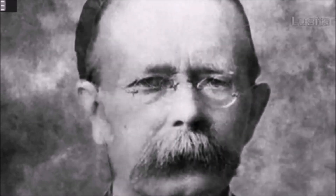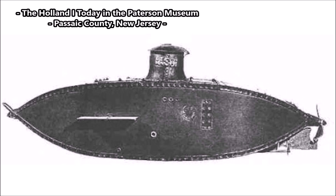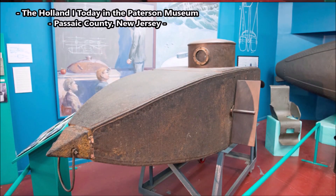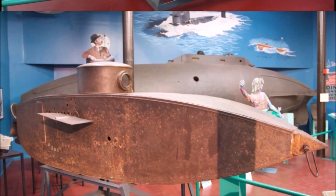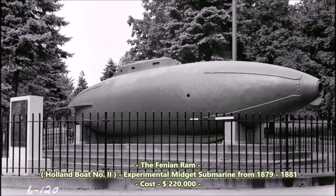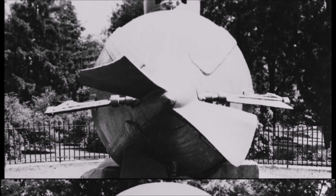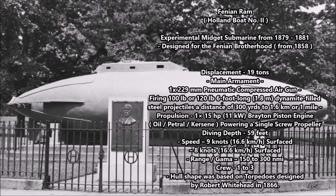In the 1870s they approached John Philip Holland and decided to fund one of his submarine projects, known as the Holland boat number two. Holland had previously developed his first experimental submarine, the Holland boat number one, back in 1875. Later in 1879 the Fenian Brotherhood funded his second submarine project. The prototype was completed in 1881 and constructed by the American Delamater Iron Company in New York City. In total the Brotherhood gave Holland some $200,000 — money he used to build two submarines: the Holland boat number two and the Holland boat number three.